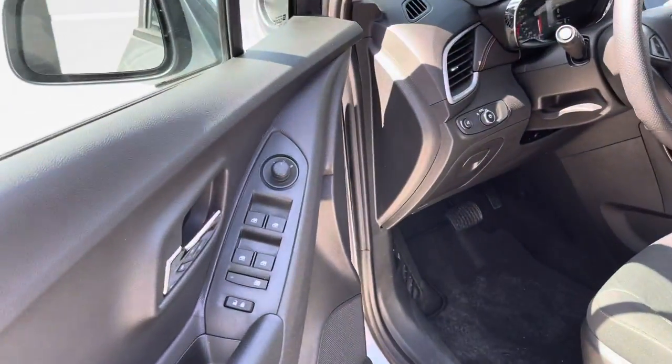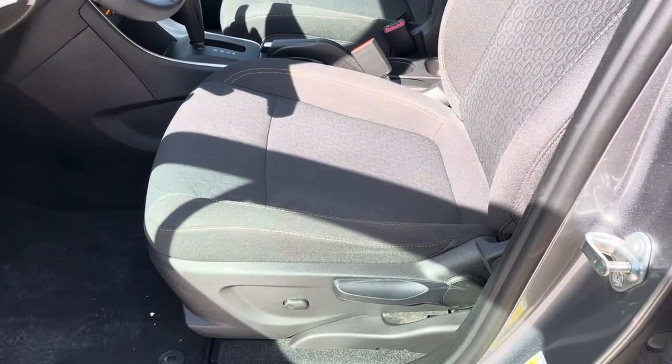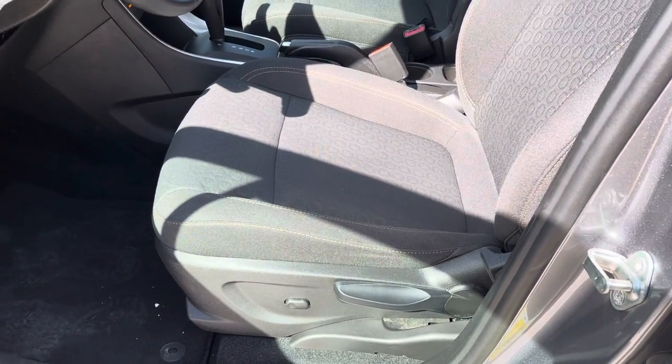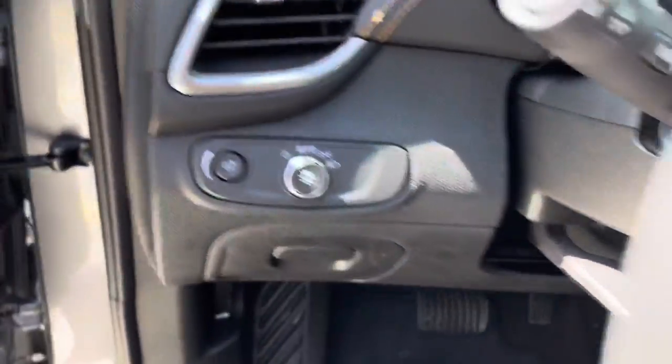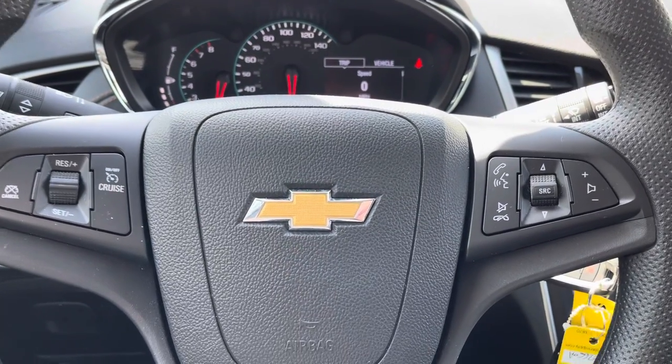Nice view of the cockpit. Wi-Fi and OnStar available. Power windows and door locks. Got a partially powered driver's seat — some of it's manual, some of it's power. Auto on-off headlights. Cruise control. Bluetooth there on the steering wheel.